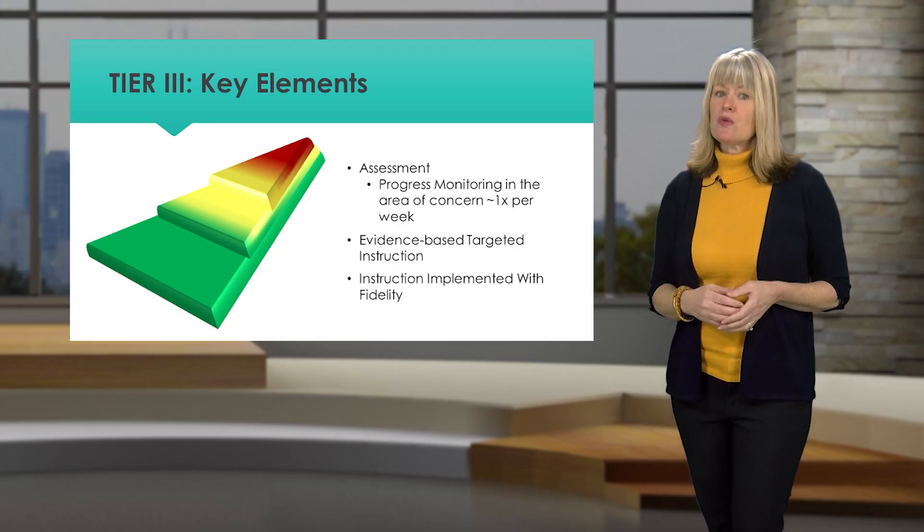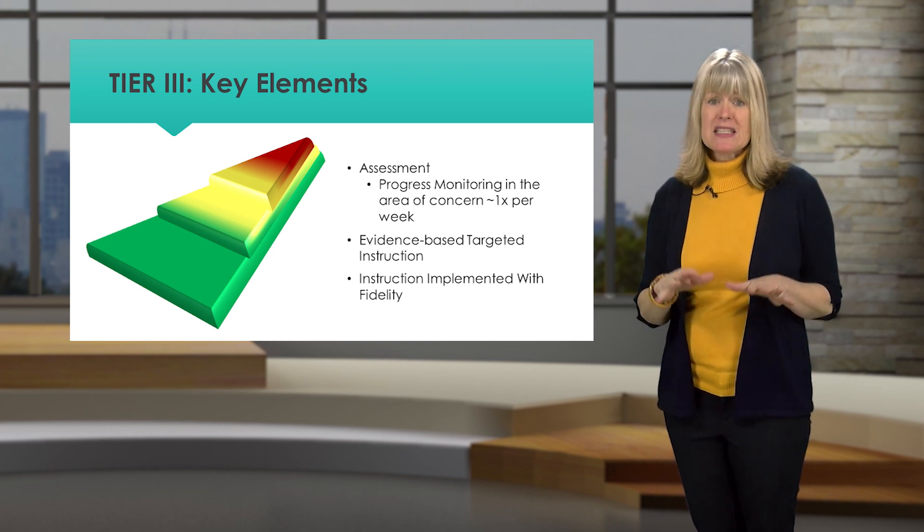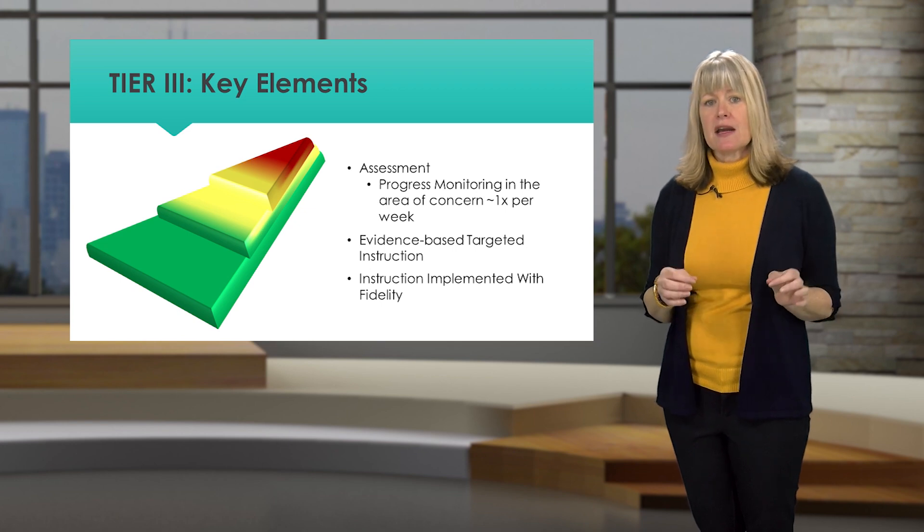As part of Tier 1, student data is collected and analyzed three times a year. Students who are identified as needing supplemental, targeted support through Tier 2 are assessed with targeted progress monitoring tools monthly. Students who are receiving Tier 3 support should be assessed even more frequently, typically weekly, with a tool that is aligned with the targeted area of need.